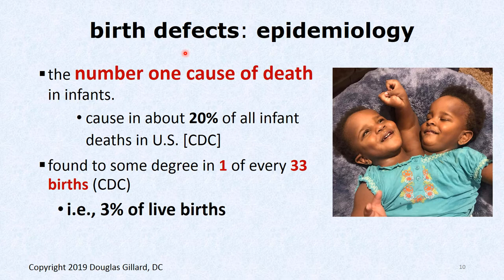A little epidemiology — some fun facts about birth defects. Birth defects are the number one cause of death in infants, responsible for about 20% of all infant deaths in the United States according to the CDC. They're found to some degree in about one out of every 33 births — so 3% of births — that's a huge number. A lot of them aren't noticeable; you might have a patent foramen ovale and go your whole life never knowing it.